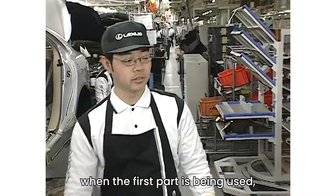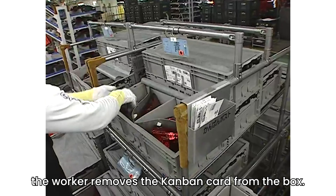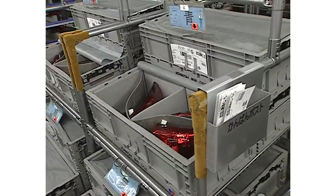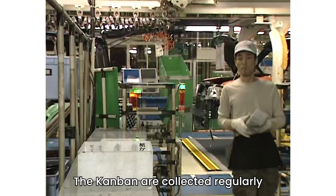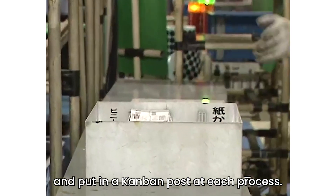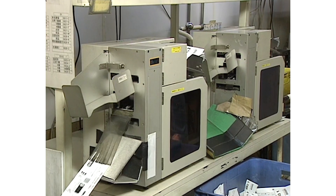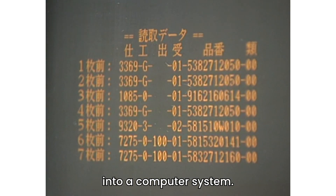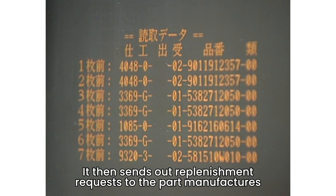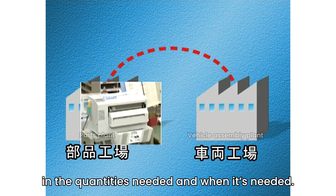On the assembly line, when the first part is being used, the worker removes the Kanban card from the box. The Kanban are collected regularly and put in a Kanban post at each process. Collected Kanban cards are processed into a computer system, which then sends out replenishment requests to the parts manufacturers in the quantities needed and when it's needed.